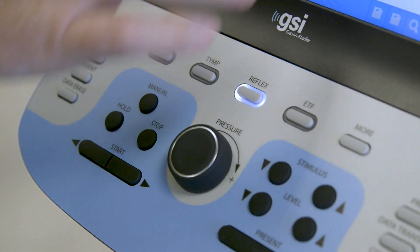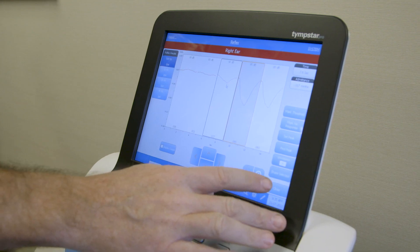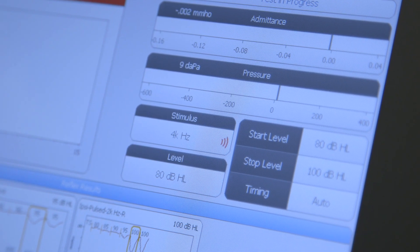We use reflex thresholds frequently, and part of the reason is in an otology office, we have a lot of patients with otosclerosis or inner ear disorders such as enlarged vestibular aqueduct, so reflexes are very important to be able to help with differential diagnosis.